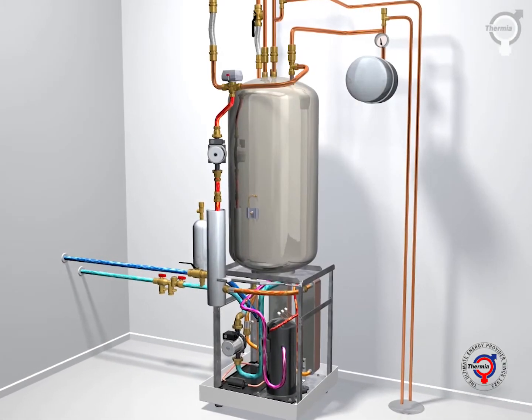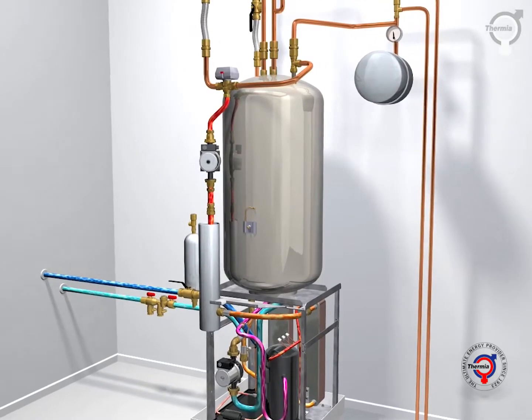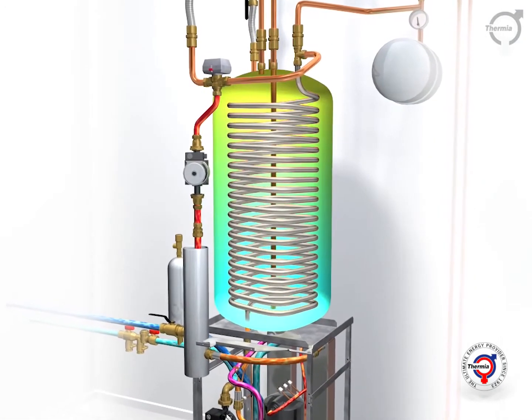Thermia heat pumps can produce both heating and hot water for the house. The heat pump has a built-in intelligent control system that knows exactly when to start and supply the need for heating and hot water.